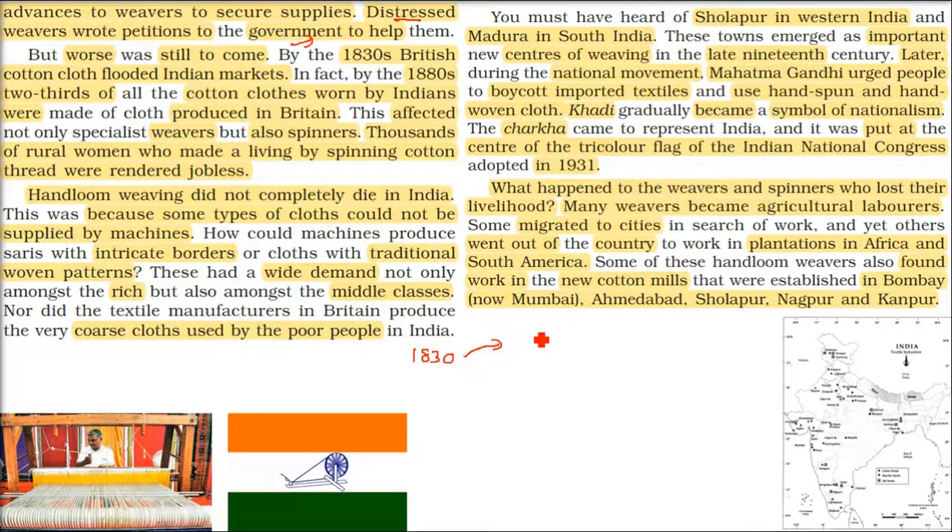In the 1830s, British cloth started entering India itself. Just 50 years later, Indian cloth was only one-third of what was being used — two-thirds of the cloth worn by Indians was coming from Britain. The majority of dresses worn by Indians were now British cotton textiles.